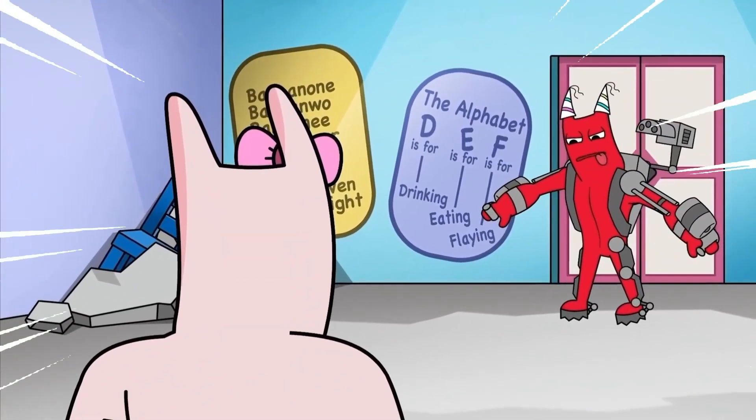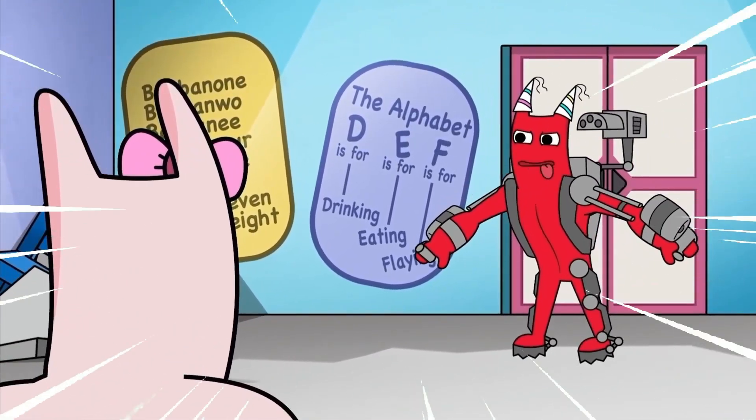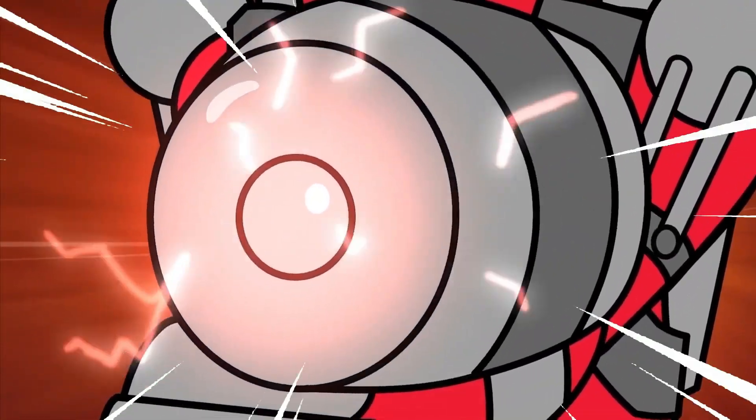Now that I have this high-tech nano suit, I have everything I need in order to build myself an army of robots. And you, Bambolina, are going to be my very first soldier.